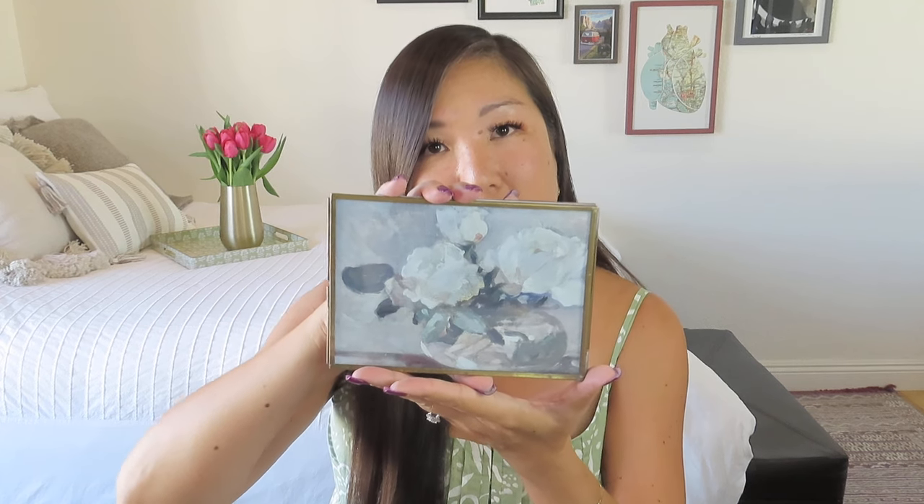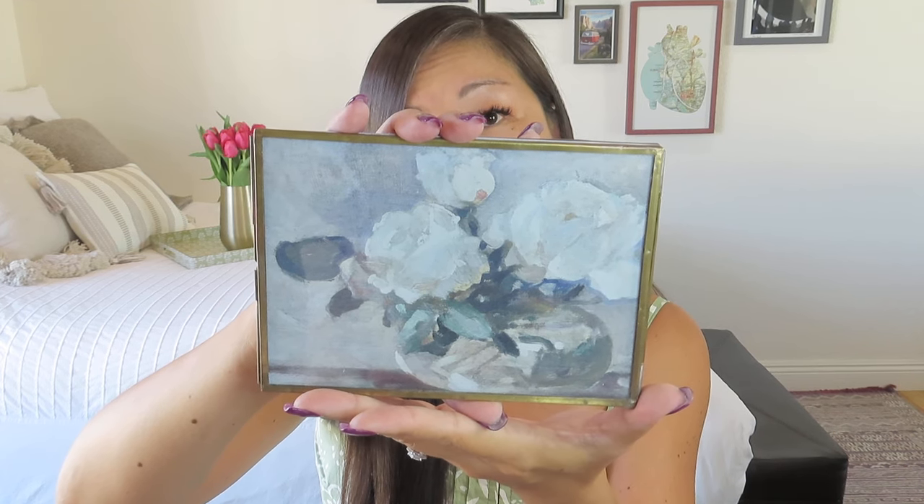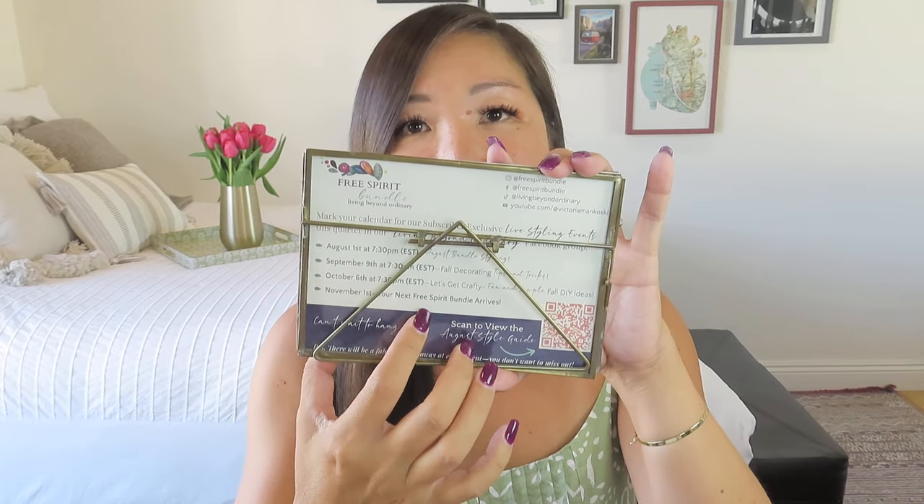She's super sweet — every time we talk on the phone it's like talking to a girlfriend. Look at this — this is a frame I picked. If you've been watching my unboxings this image will look familiar, because another feature of the quarterly subscription box is she now includes a beautiful art print. On the back of the art print there are important dates: fall decorating tips, her reveals — like October 6th is a fall DIY crafty event, November 1st is when the next Free Spirit Bundle comes out.